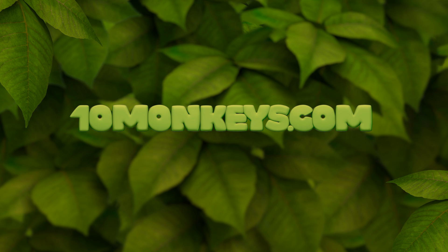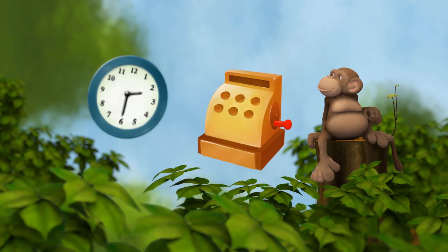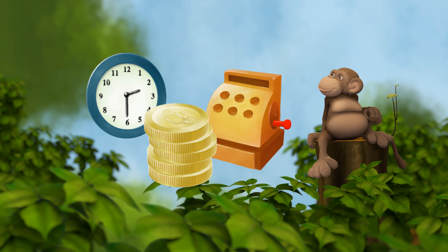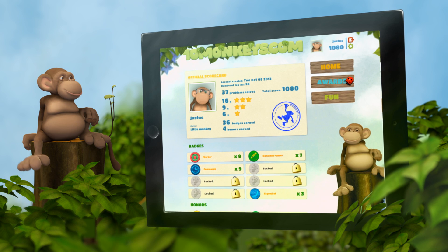Welcome to 10monkeys.com. 10monkeys is a math game that makes learning fun. We need math all the time in our everyday life, and the only way to learn math is through practice. 10monkeys is a fun and easy-to-use tool for practicing basic math skills.